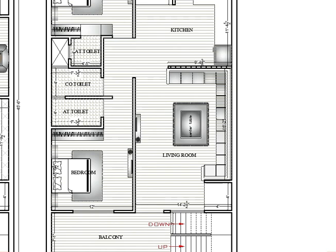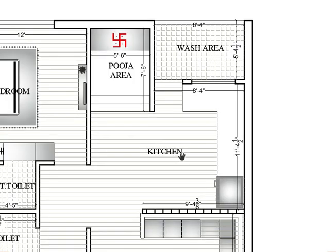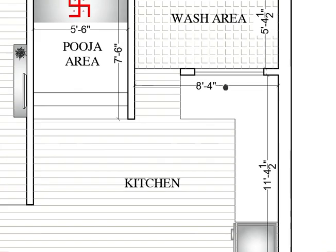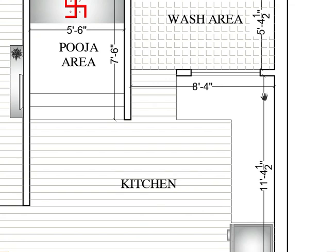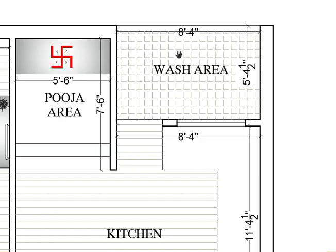The lift location on the first floor is the same as the ground floor. After the living room, here is the kitchen area — 9 feet 4 horizontally and 11 feet 4 vertically. The entry of the wash area to the end of the kitchen wall is 8 feet 4. The wash area size is 8 feet 4 by 5 feet 4.